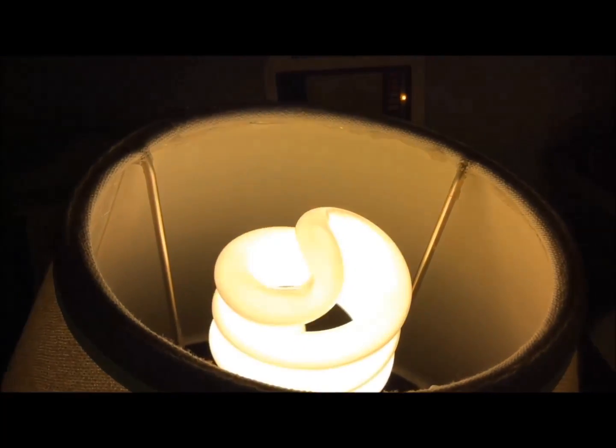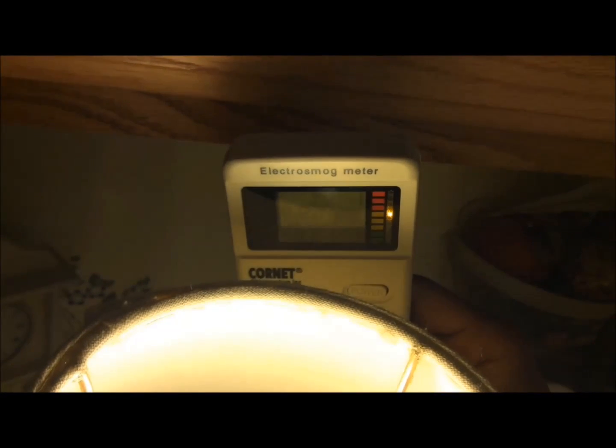And finally here we have the CFL bulb. As you can see, we're getting levels all the way up to .12 mW per square meter — very similar readings to the LED bulb, much higher than the incandescent bulb, much higher than normal background levels. These are fluctuating a little bit, going down to .06, .09, .1 mW per square meter, so there is some variation with this particular CFL bulb.